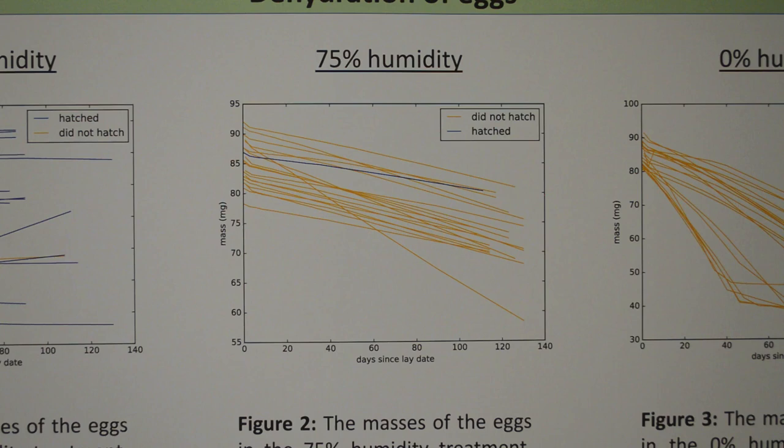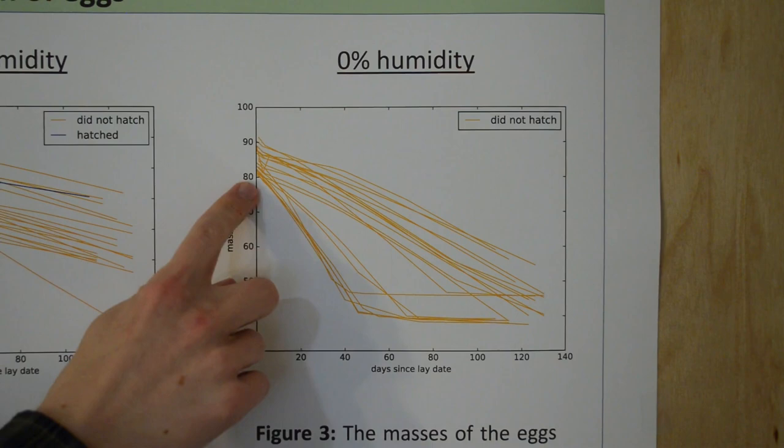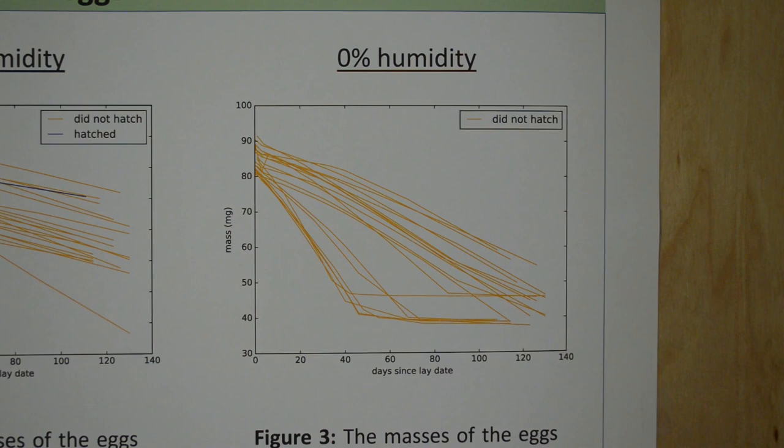Here are the eggs in the 0% humidity treatment. These eggs lost mass pretty quickly. Some of them dried out so quickly that they had no more water left to lose, and their mass over time bottomed out. Basically, I found that the dry mass of a stick insect egg is about 40 milligrams. And obviously, none of these eggs hatched.